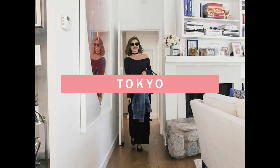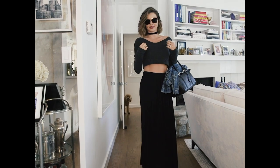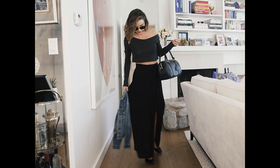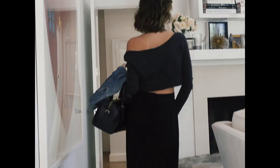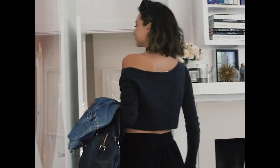Konnichiwa! This is my landing in Tokyo outfit. It's a cute little cashmere crop top sweater. I like to wear these little Chanel flats — they're very comfortable — and a feminine skirt, this little choker, and a little denim jacket.